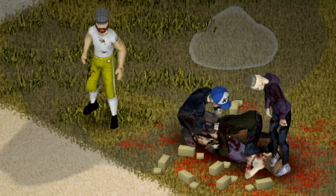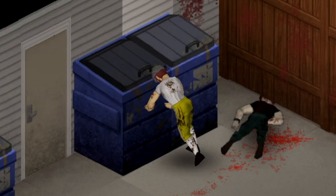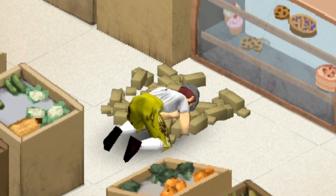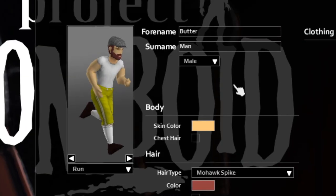Luckily, butter can be found anywhere in Project Zomboid — in commercial fridges, donut shops, and even the occasional dumpster dive. Butter go. The Butter Man must collect and feast upon these sticks of butter in order to survive.